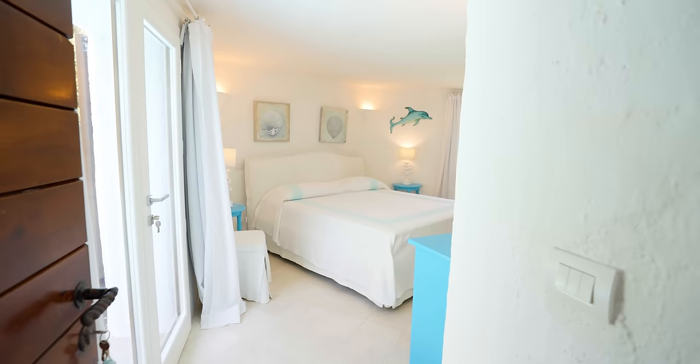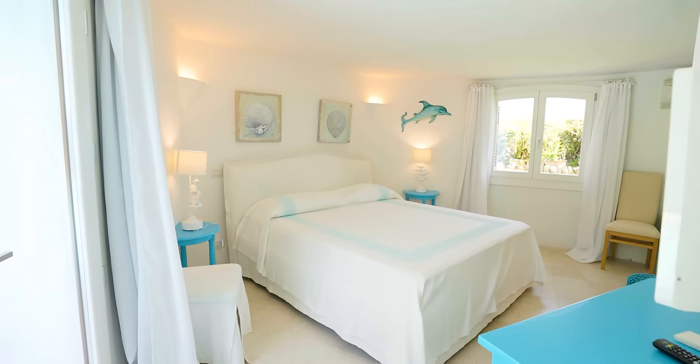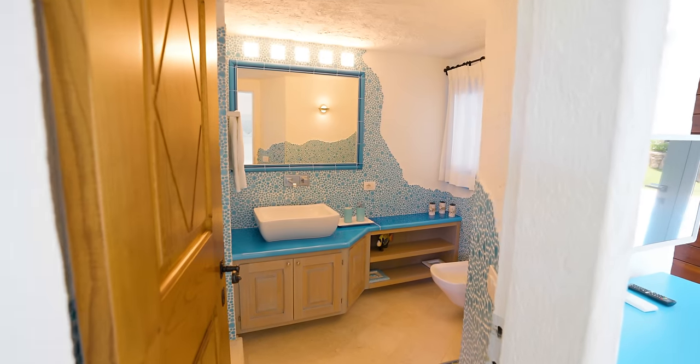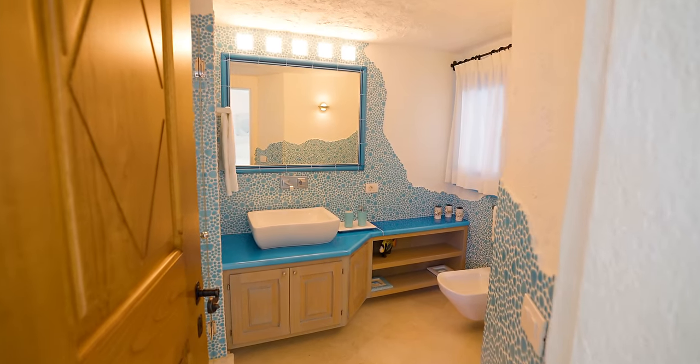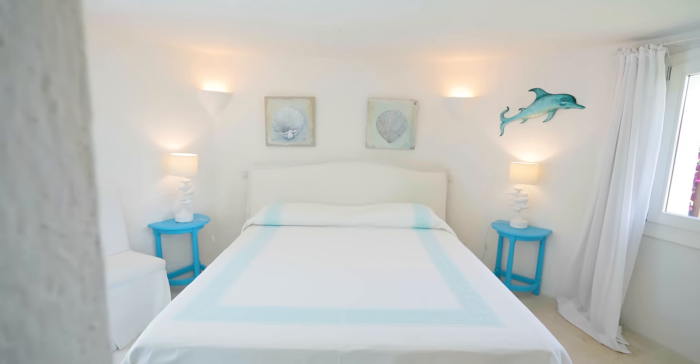Adjacent and at the end of the hallway is the last bedroom on the floor, with ensuite bathroom, double exposure, a window that looks onto the garden, and a French window from which we can access the pool area. The color scheme in the room takes inspiration from the color of the swimming pool.